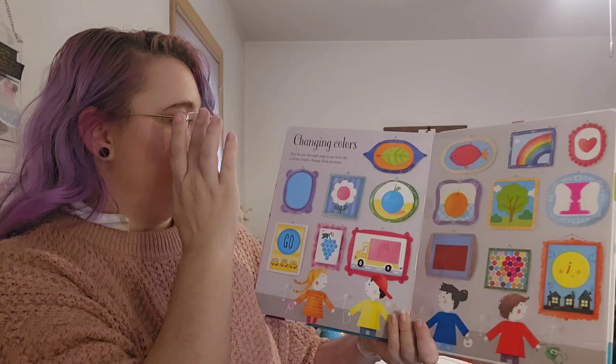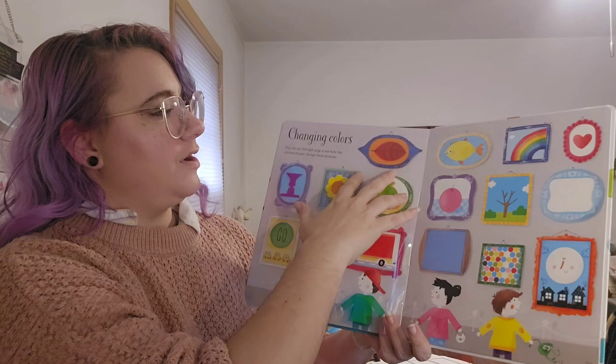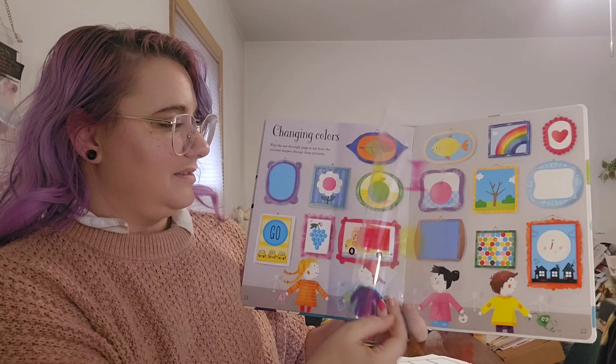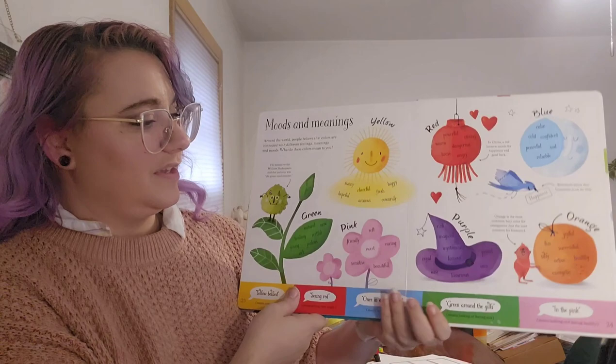We're going to flip through here to see how the colored shapes change in these pictures — look closely. What happens when we have this green and bring over a pink? See how the colors mix and change? Watch again, watch our spots. We made purple here with our pink spots. Sometimes there are different ways we can mix colors — we can get different shades of browns and grays by mixing different complementary colors.